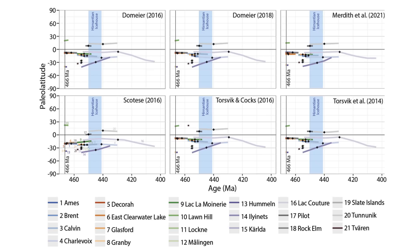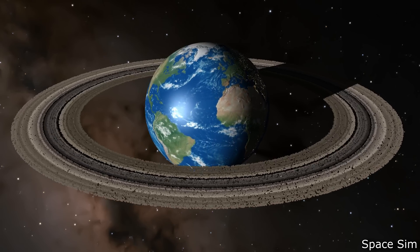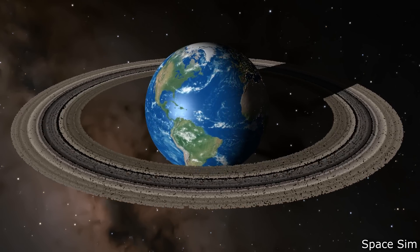Given that most impacts happened along the equator, their argument is that these impacts came from bodies in a low-inclination ring system around the Earth that fell in over 40 million years, creating these equatorial craters. They propose an object came in on a hyperbolic orbit, got torn apart, forming a debris cloud that collapsed into a disk dropping material onto Earth.